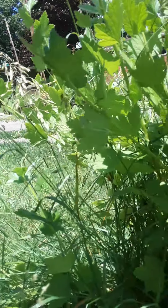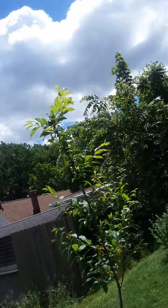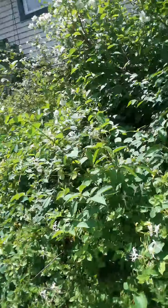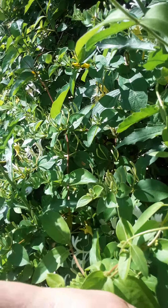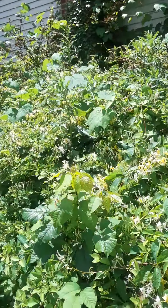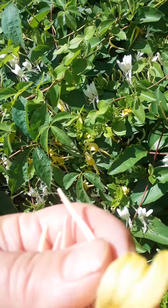They're not as big as the other one — I don't know why. Oh, here's the honeysuckle. I eat these, they are so good, and if you put them in smoothies you get a really good flavor. These darker colored ones are sweeter.